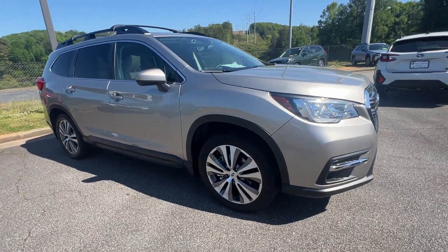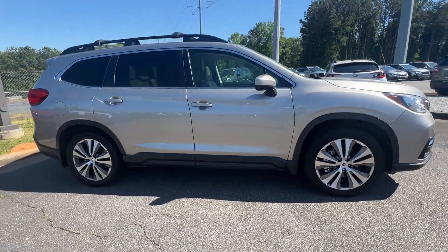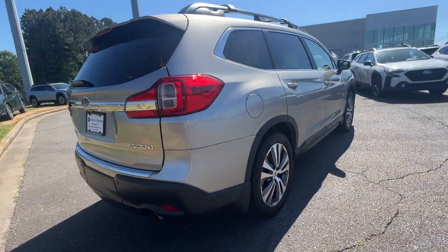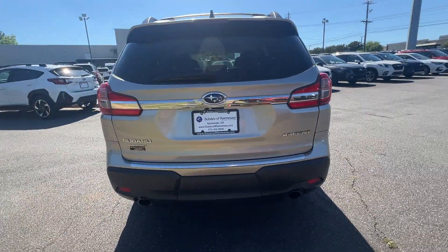2020 Subaru Ascent. With less than 49,000 miles on the odometer, this SUV offers space as well as power and performance.